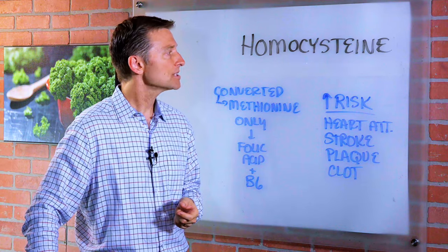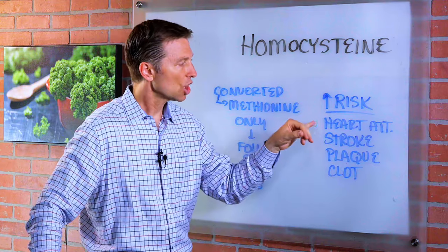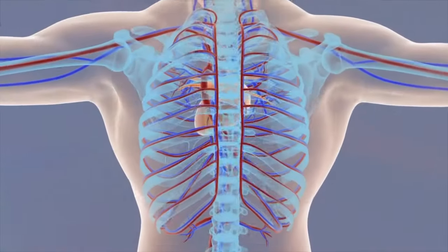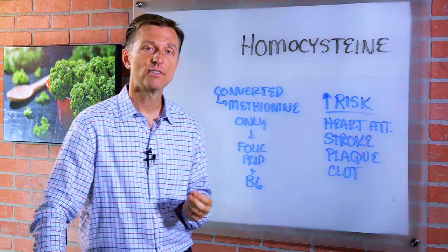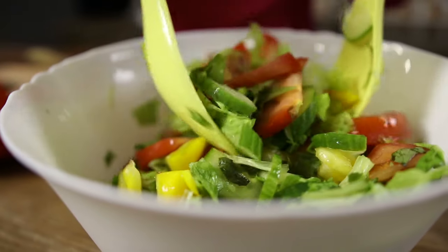So when you have high levels of homocysteine, it can create problems — increase your risk of getting heart attacks, stroke, plaquing, clots. So this is all cardiovascular. And the way that you would get high levels of homocysteine would be by not consuming enough foods with folic acid and B6, like vegetables.